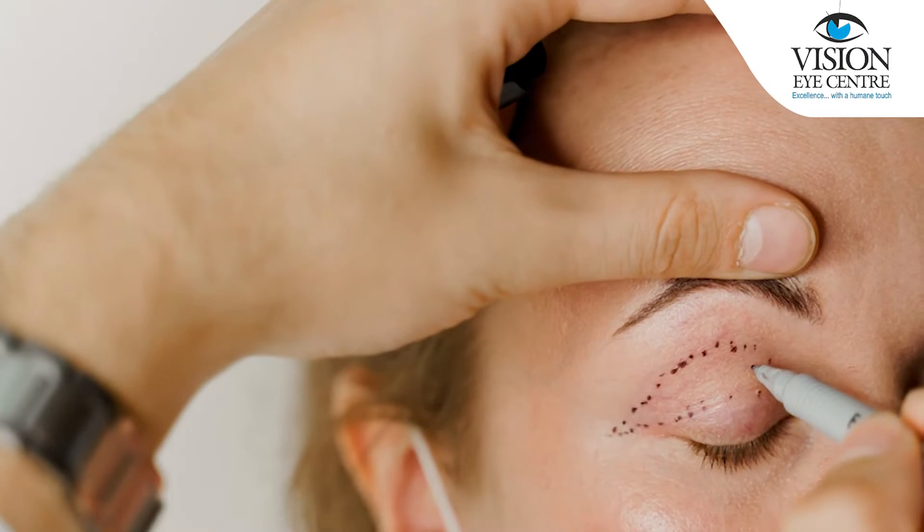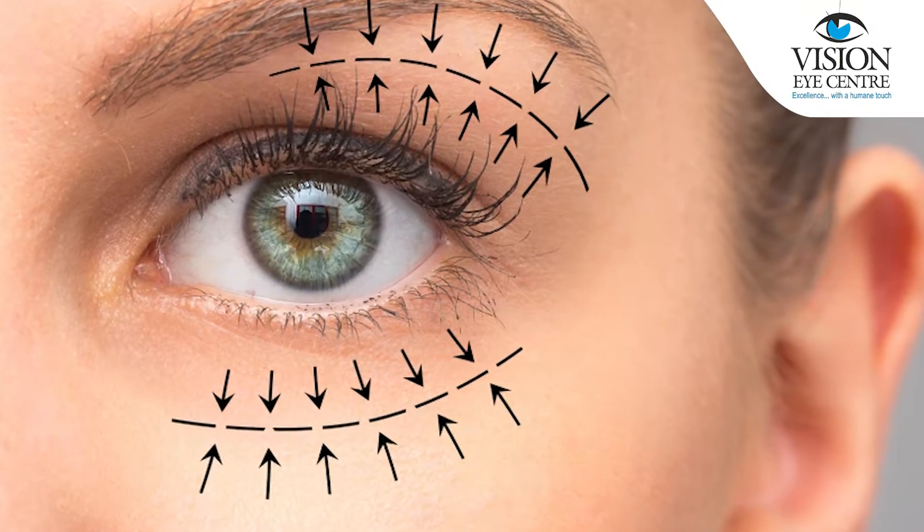Once you decide that you want to get your ptosis surgery done with us, your first visit will involve getting certain measurements and certain photographs. Based on these measurements, we will discuss with you what the ideal ptosis procedure for you is. Following this, our surgical counsellor will explain to you what the blood tests are and what are the other formalities to be completed before your surgery.